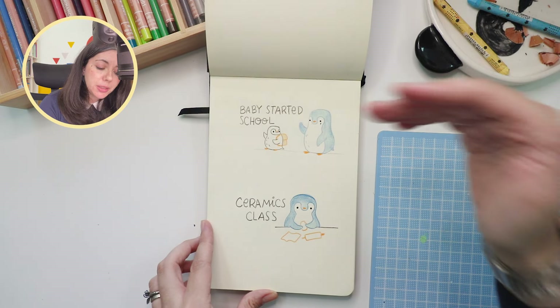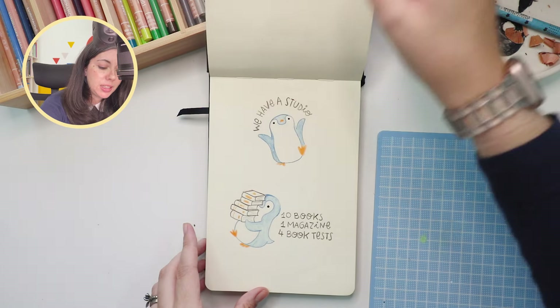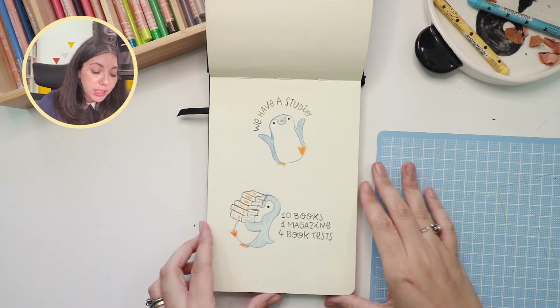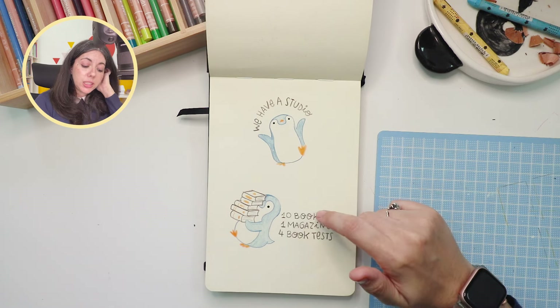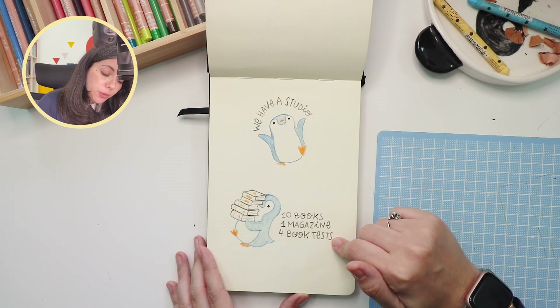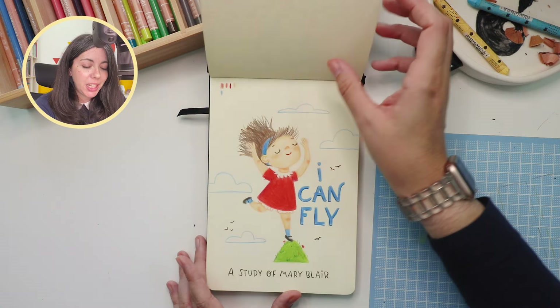Other things that happened: my baby started school, I started doing ceramics classes, and I got into the studio where we're at right now, which was really nice. In terms of work that year, I worked on ten book projects, one magazine, and four book tests. So I was really, really tired by the end of that year.